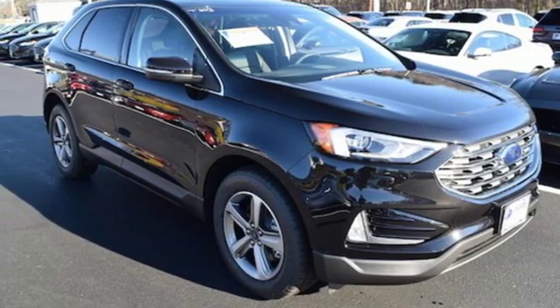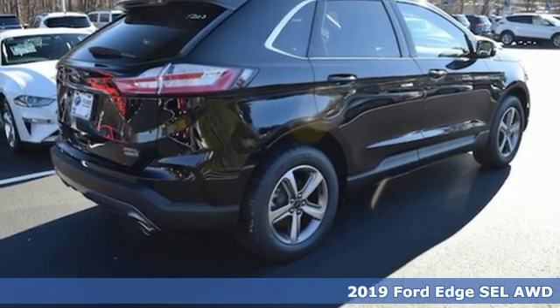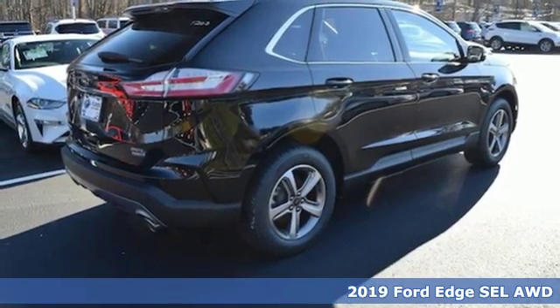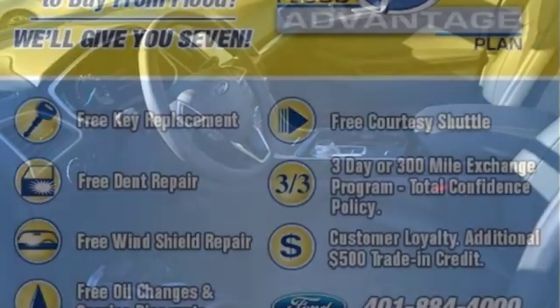Here's a new 2019 Ford Edge. Aggressively styled and easily maneuvered, this spacious crossover was built for fun and it comes with all the amenities you need.